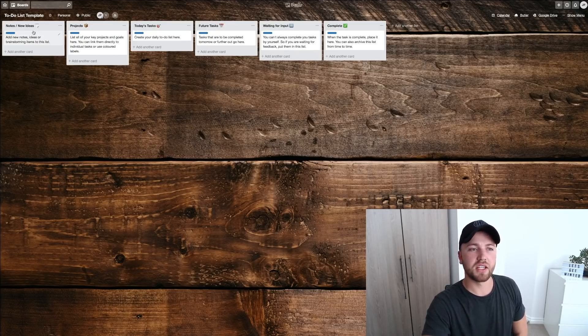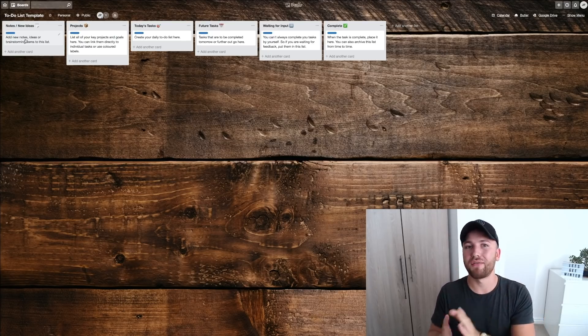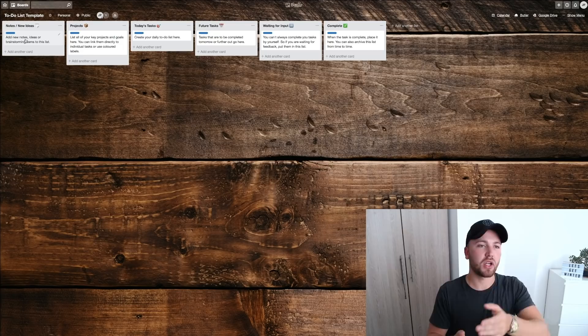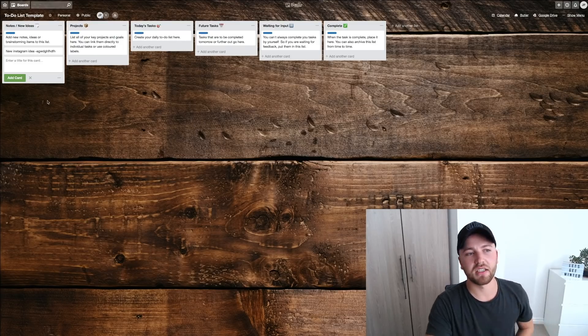Let me talk you through this template quickly. We have: Notes and New Ideas, Projects, Today's Tasks, Future Tasks, Waiting for Input, and Complete. I've put cards with descriptions in blue explaining what each list is for. Notes and New Ideas is for brainstorming items — when I have ideas for Instagram posts, new adverts for clients, or new clients to reach out to, it makes sense to keep everything in one place on Trello rather than writing random notes on my phone.